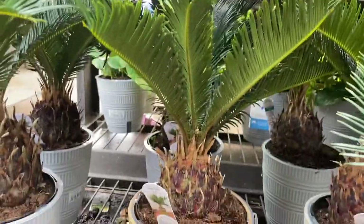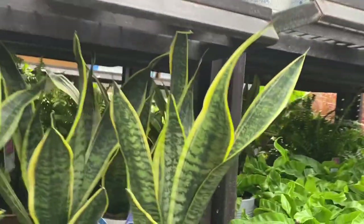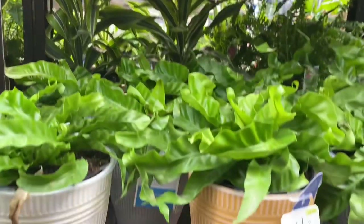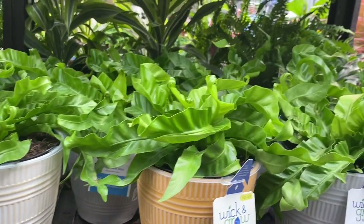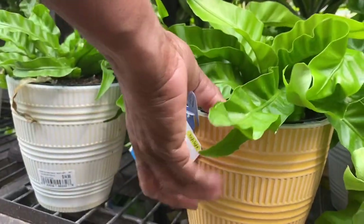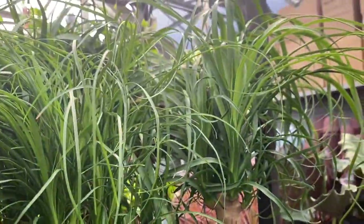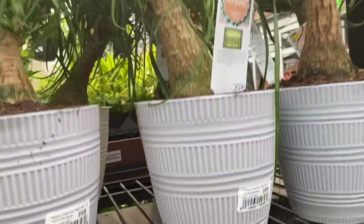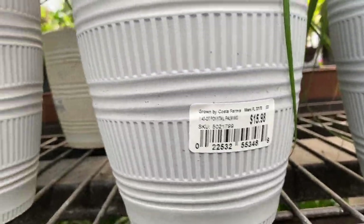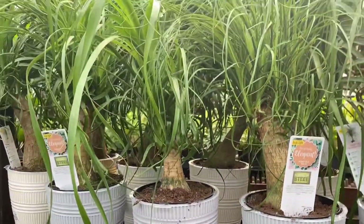And here are some little sago palms also in the wick and grow pots, for the same price. Nice and healthy looking — excellent for gift giving, and you don't have to worry about repotting. And over here, some curly ferns also in the wick and grow pot. These are $14.98. And here are some ponytail palms also in the wick and grow pots. Everything is looking so lush and green and well cared for.